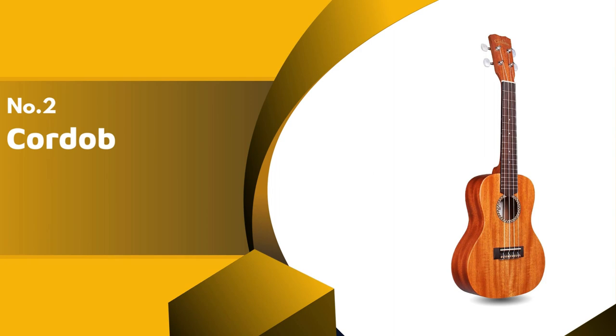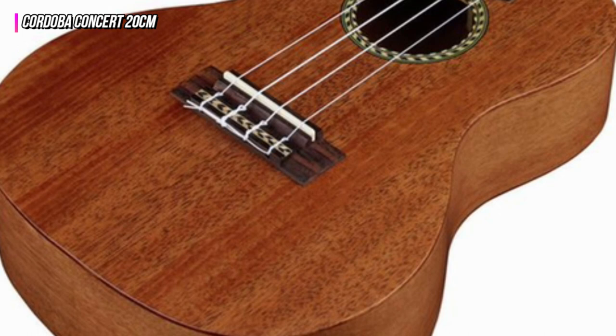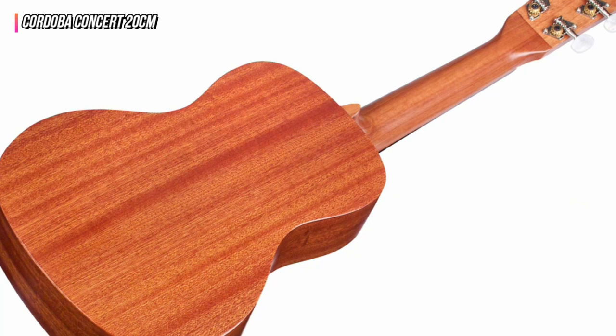The second product on our list is the Cordoba Concert 20CM. This ukulele is made of solid mahogany wood and has a lovely tone and warm resonance. The satin finish is rich and silky, providing an appealing appearance as well as a comfortable feel. The rosewood bridge and fingerboard are strong and smooth, allowing for a more complete sound transfer.